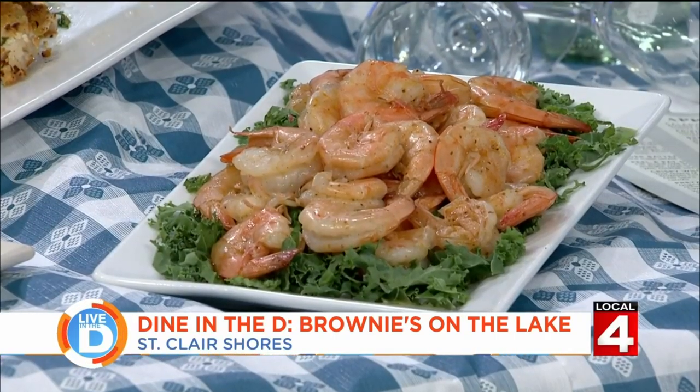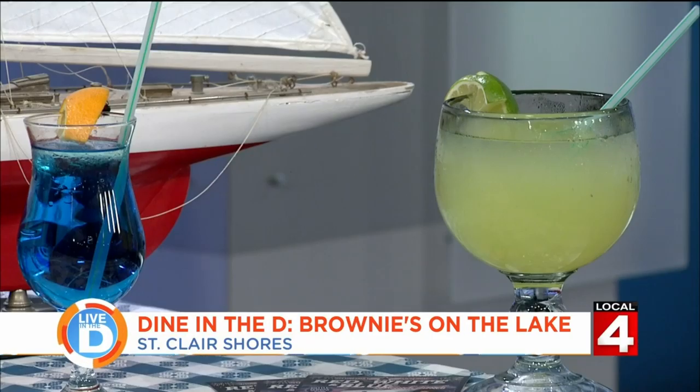Also joining us is general manager Zach Smith. Brownies is not just great food — they've got entertainment as well. It's kind of a spend-your-afternoon, spend-your-night experience; it's not just coming for a quick meal. They have live entertainment seven days a week, Monday through Sunday — mostly acoustics, but full bands on the weekends and DJs on the weekends as well. It's an atmosphere thing: come eat, enjoy yourself, stay for the evening, and have a sense of community.